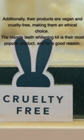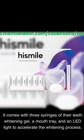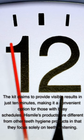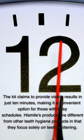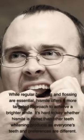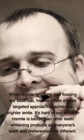The HiSmile teeth whitening kit is their most popular product, and for a good reason. It comes with three syringes of their teeth whitening gel, a mouth tray, and an LED light to accelerate the whitening process. The kit claims to provide visible results in just 10 minutes, making it a convenient option for those with busy schedules. HiSmile's products differ from other teeth hygiene products in that they focus solely on teeth whitening, offering a more targeted approach to achieve a brighter smile.